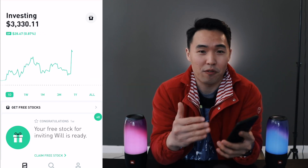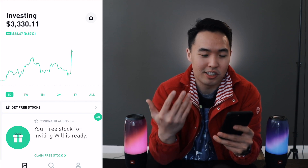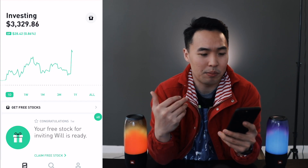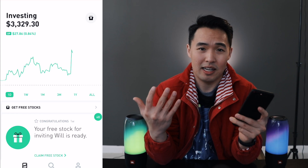Week by week this portfolio changes dramatically — it goes up and down by hundreds of dollars because of stock market fluctuation. Currently I'm thinking this week is going to be another green week, but we'll have to wait until Friday to see if that's true.